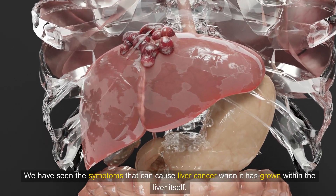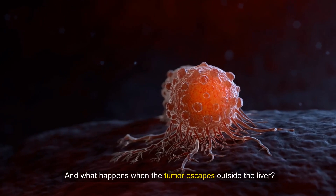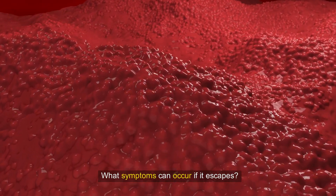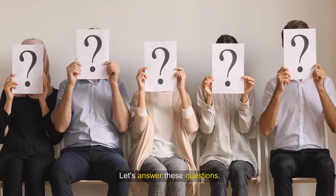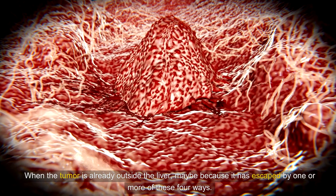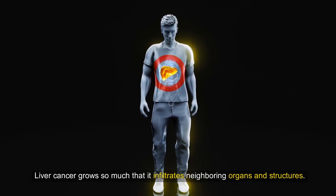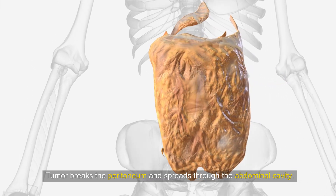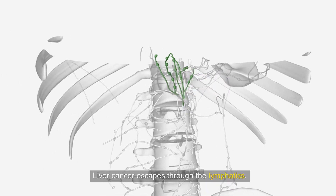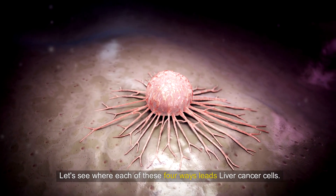We have seen the symptoms that liver cancer can cause when it has grown within the liver itself. But what happens when the tumor escapes outside the liver? The tumor may escape by one or more of four ways: liver cancer grows so much that it infiltrates neighboring organs and structures; the tumor breaks the peritoneum and spreads through the abdominal cavity; liver cancer escapes through the lymphatics; or tumor cells enter the blood. Let's see where each of these four pathways leads liver cancer cells.